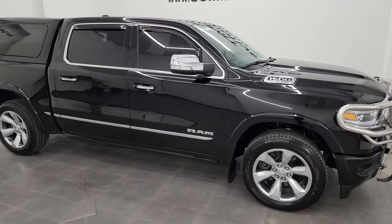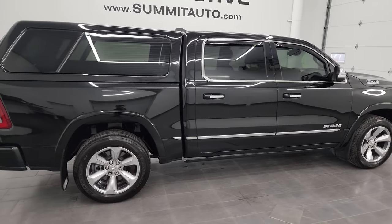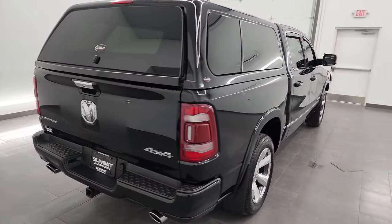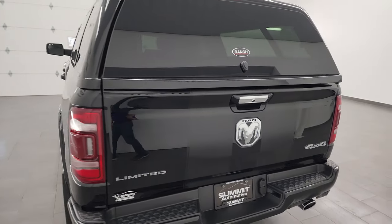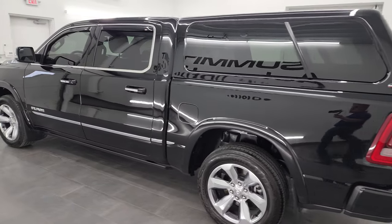Hey, this is Brett, and this 2020 Ram 1500 Crew Cab 5-foot-7-inch short box Limited is stock number 23J230B. I am here at Summit Automotive in Fond du Lac, Wisconsin, your new and used light duty truck and Ram headquarters.